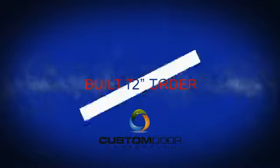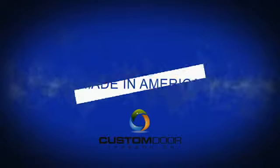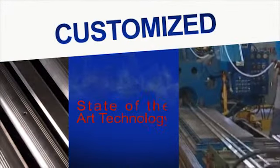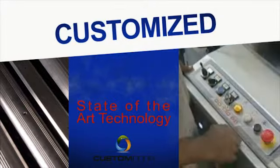Custom Door Thresholds has what you need. We manufacture built-to-order thresholds from 12 inches to 144 inches — the highest quality custom thresholds built right here in America, utilizing the latest techniques and state-of-the-art technology to bring you the custom products you need.